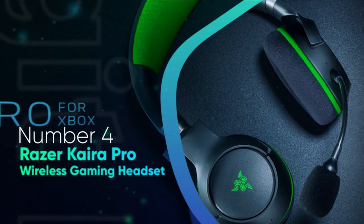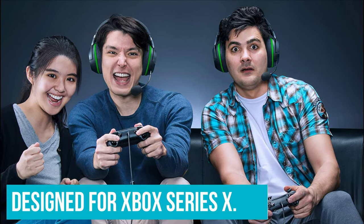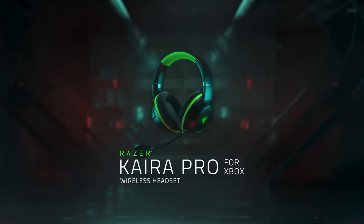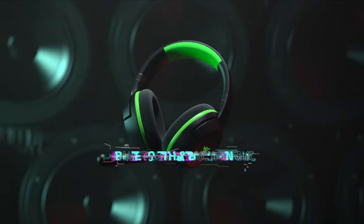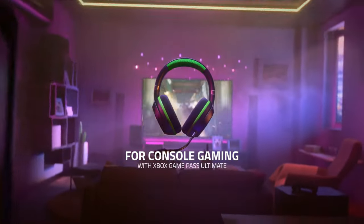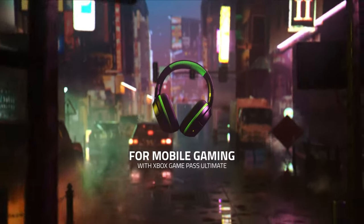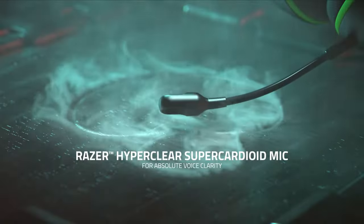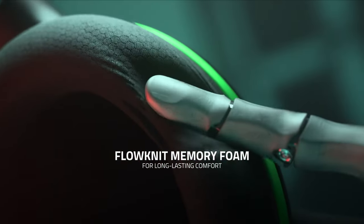Number 4: Razer Kaira Pro Wireless Gaming Headset. The Razer Kaira Pro is one of the best Razer headsets designed for Xbox Series X. They are wireless gaming headsets that come with titanium 50mm drivers with a dedicated cardioid microphone for easy communication. The titanium 50mm drivers are designed for added clarity with crystal clear highs, detailed mid-ranges, and powerful lows, producing bright and cleaner sound performance. If you're looking to upgrade your Xbox gaming experience, definitely give these headsets a go.